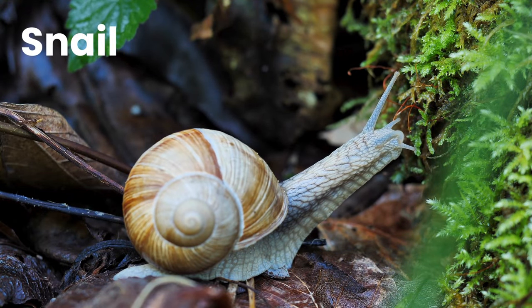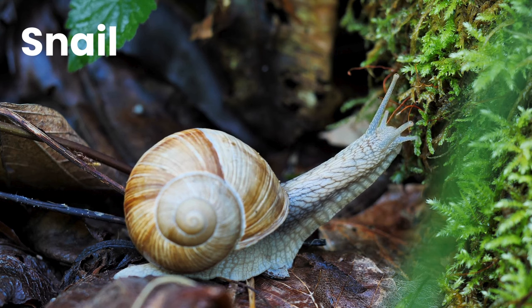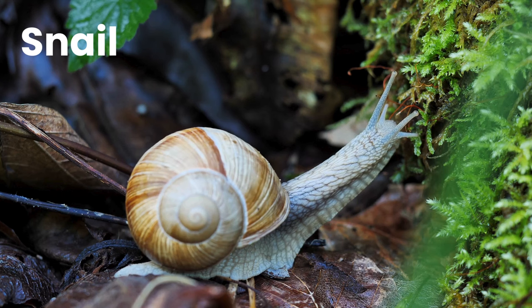Snail. A snail is a shelled gastropod. The name is most often applied to land snails, terrestrial pulmonate gastropod molluscs.